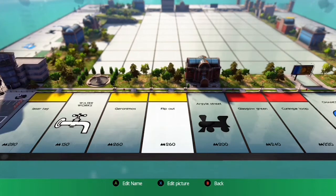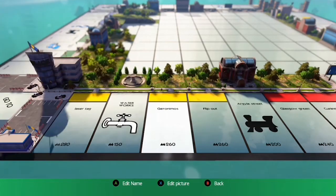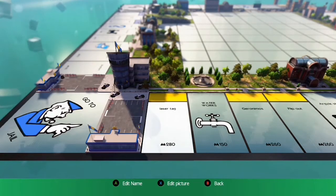Next to that is Argyll Street. And then we've got the three yellows: Flipout, Geronimos — most kids won't know what that is, but it was a soft play area when I was younger, it was amazing — and then we've got Lasertag.